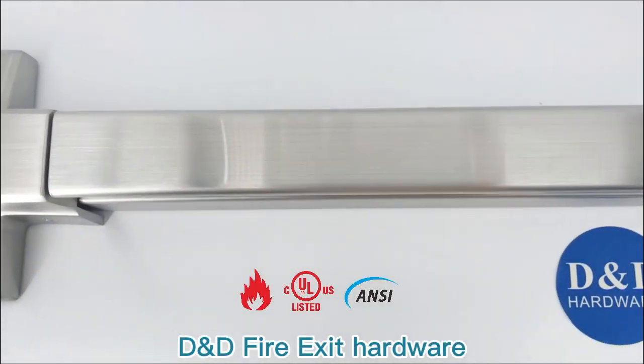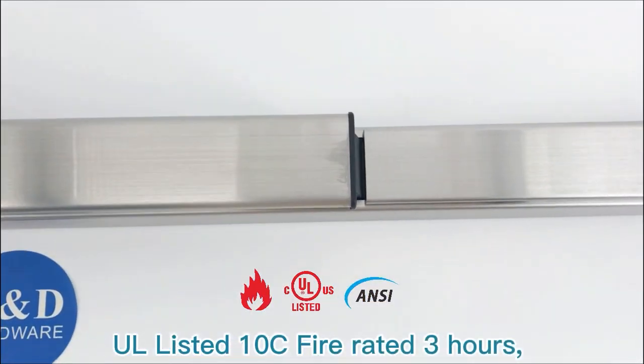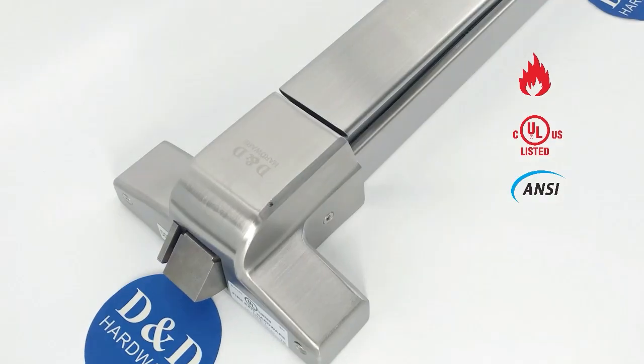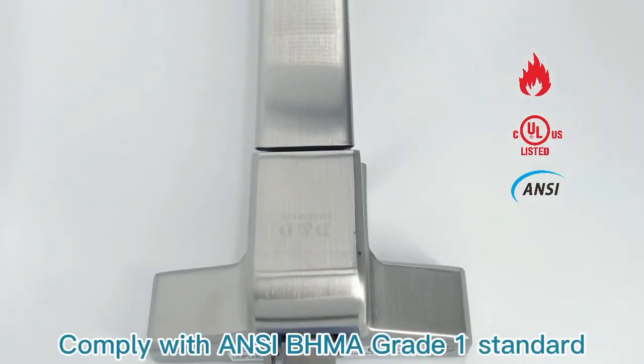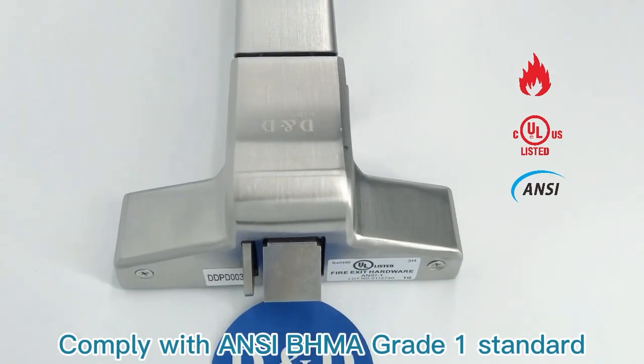D&D Fire Exit Hardware. New Alistair 10C, fire rated 3 hours, has been tested to 500,000 cycles, and complies with ANSI/BHMA Grade 1 standard.